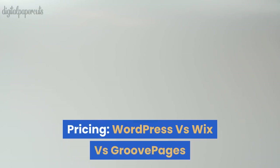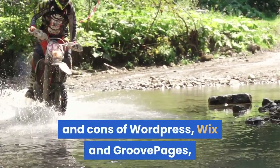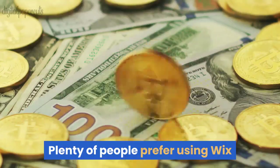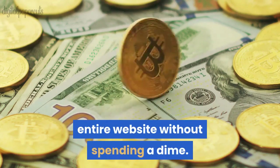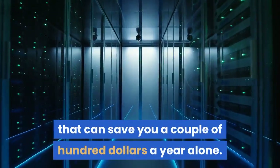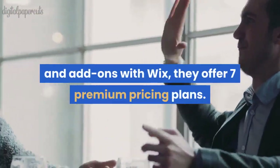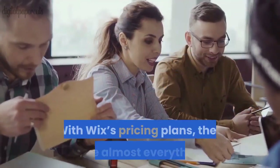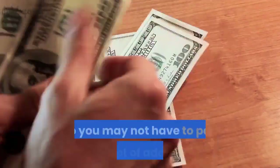Pricing: WordPress vs Wix vs GroovePages. After you've weighed all the pros and cons, often the deciding factor may still come down to price. Plenty of people prefer using Wix or GroovePages because you can make an entire website without spending a dime. Unlike Wix though, GroovePages offers free lifetime hosting that can save you a couple of hundred dollars a year alone. If you want more features and add-ons with Wix, they offer seven premium pricing plans — four for websites and three for ecommerce — and they include almost everything depending on the plan you choose, so you may not have to pay for many add-ons.